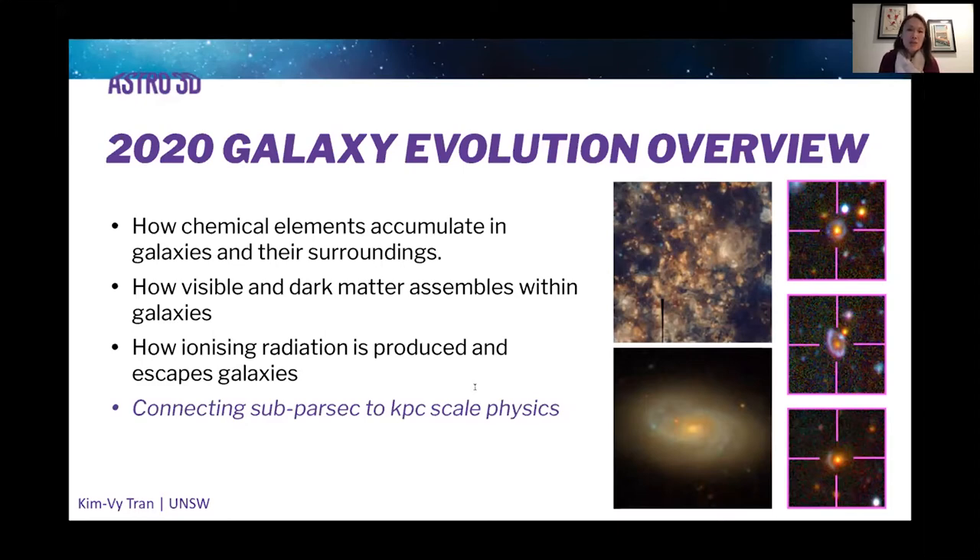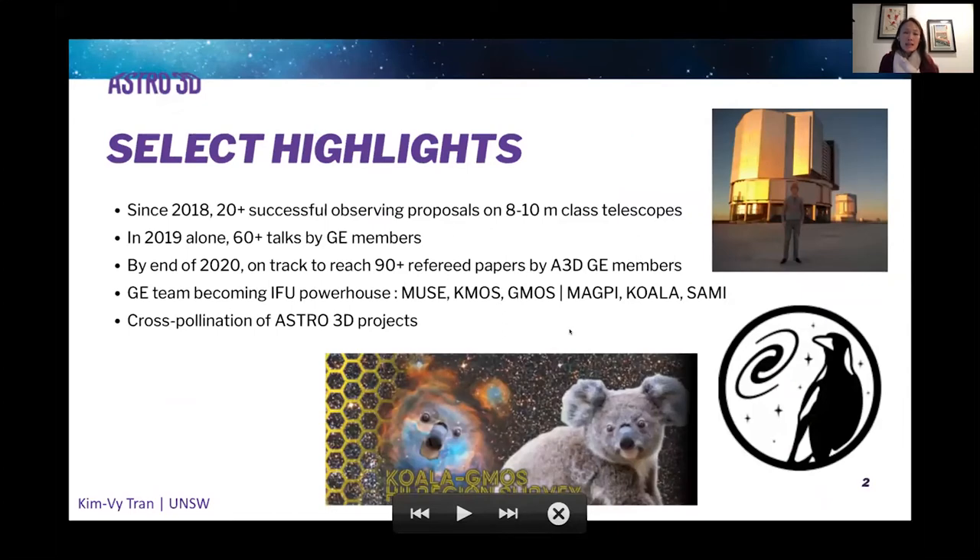An emerging strength of the galaxy evolution project is connecting the physics of galaxies from the sub-kiloparsec to kiloparsec scale, in particular using IFUs. Since about 2018, we've had more than 20 successful observing proposals on eight to ten meter class telescopes, and several of these proposals have been led by PhD students. In 2019 alone, we counted about 60 or more talks given by galaxy evolution team members, both in Australia and internationally.